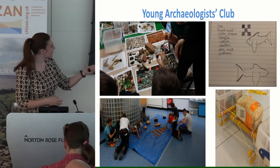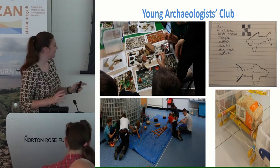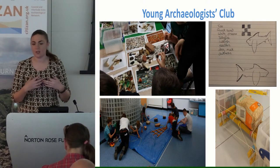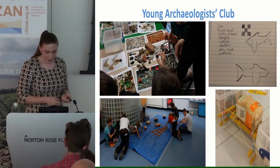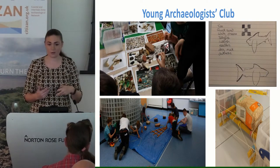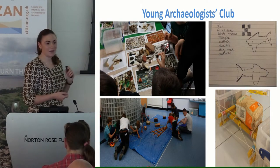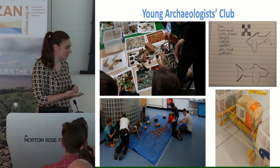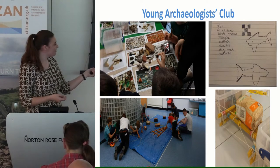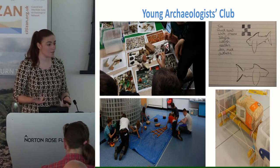Some of the activities we did included risk assessment — talking to them about risks like jellyfish, quicksand, and tides — getting kids to understand what the risks are when going out on site. We also did finds handling, showing them stuff you might find on the foreshore. And then there's our portable foreshore: if you can't take the children to the foreshore, you bring the foreshore to the children. This includes our submerged forest, fish trap, and anchor chain. We taught children as young as eight to use offset planning.